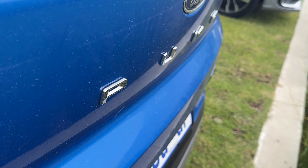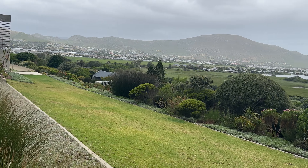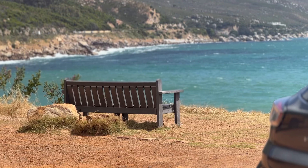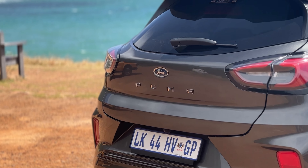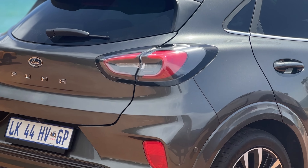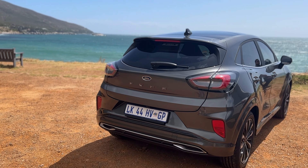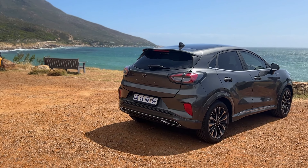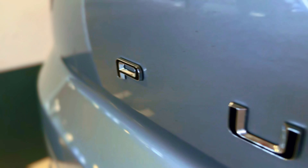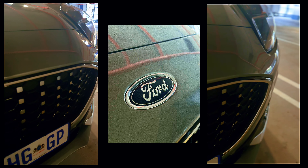So there you have it, a first look at the Ford Puma. If you're in the market for a compact crossover that combines style, innovation and practicality, the Puma might just be the right fit for you. Don't forget to like this video, subscribe to my channel and hit that notification bell for more exciting updates.